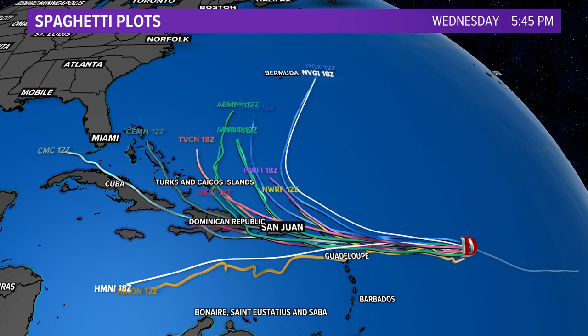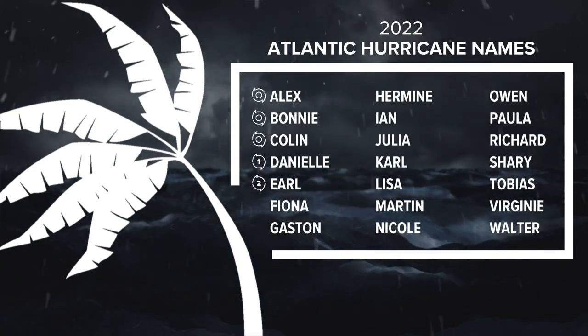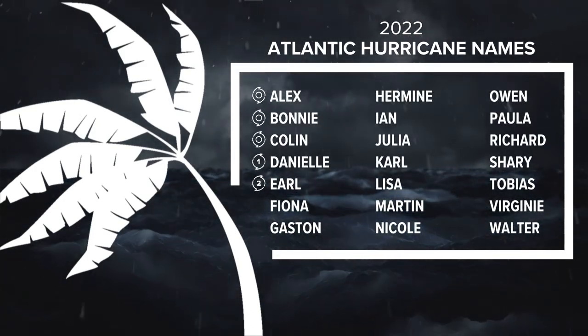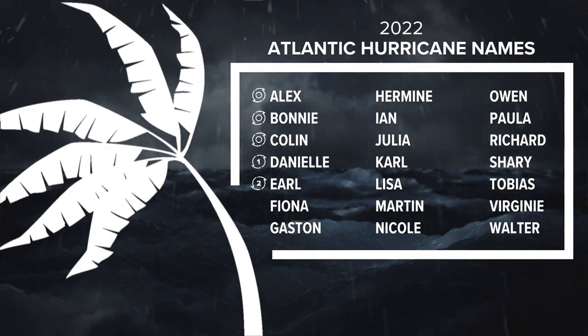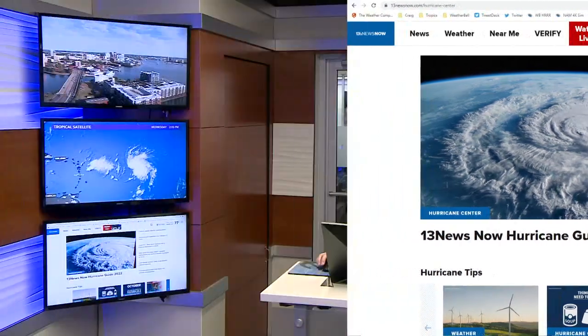So this is still quite a ways away. As mentioned, the next storm on the list would be Fiona. We've had three tropical storms — Alex, Bonnie, and Colin — and then two hurricanes, Danielle and Earl. Of course we'll keep you updated on our 13 News Now website. You can go to our Hurricane Center for all the latest information on what's going on in the tropics and download our 13 News Now Hurricane Guide updated for 2022. We'll keep you updated through the remainder of the week, the weekend, and the rest of hurricane season.